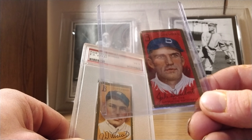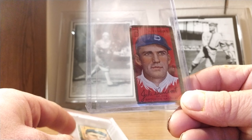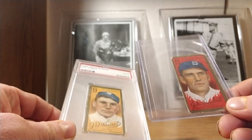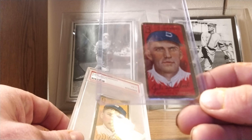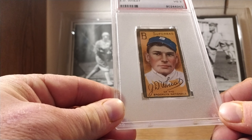This is my 141st playing-day Hall of Fame player, plus 14 managers from their managerial days. So it's 155 — the math is correct — Hall of Famers I have during their active days.